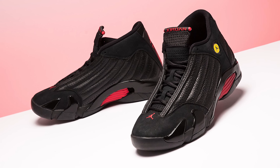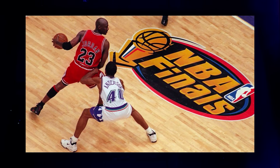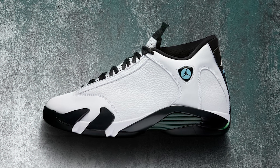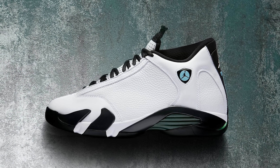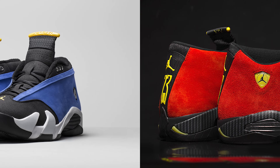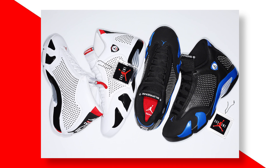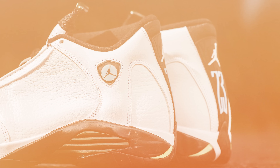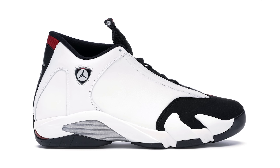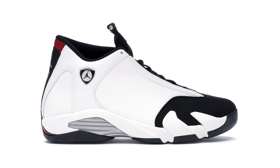Even though the 14's visuals aren't for everyone and they're not necessarily the best Jordans to rock off the court, their legacy as the last Jordan MJ wore as a Bull and their attention to detail make them one of the 10 best J's ever. The 14s have stayed relevant with retro releases and new colorways like the Laneys, Ferraris, and a Supreme collaboration. Fun fact: the Jumpman appears seven times on each shoe, left and right, which combined makes 14 — a nice little detail.